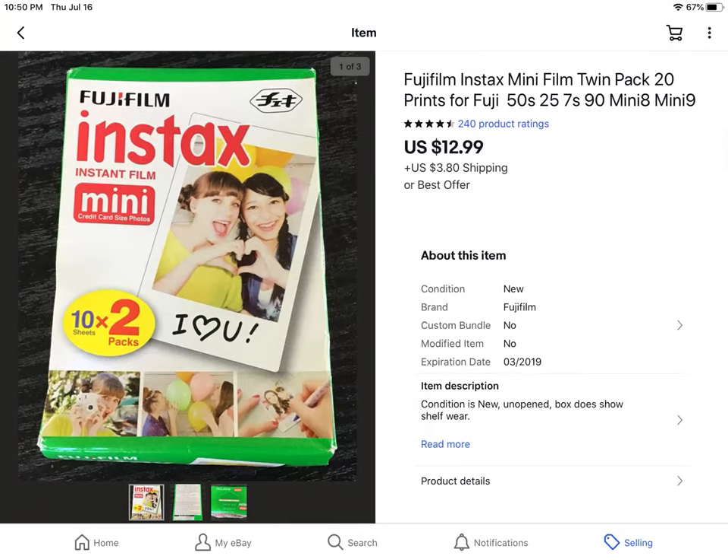Old Instamatic film is really great to get because people love to buy them. Even if they're outdated, they like the effect of the film when it comes out of the camera. This was Fujifilm — 20 prints, new in package, old stock. Sold for $12.99 plus shipping. I paid $2 at the thrift store.